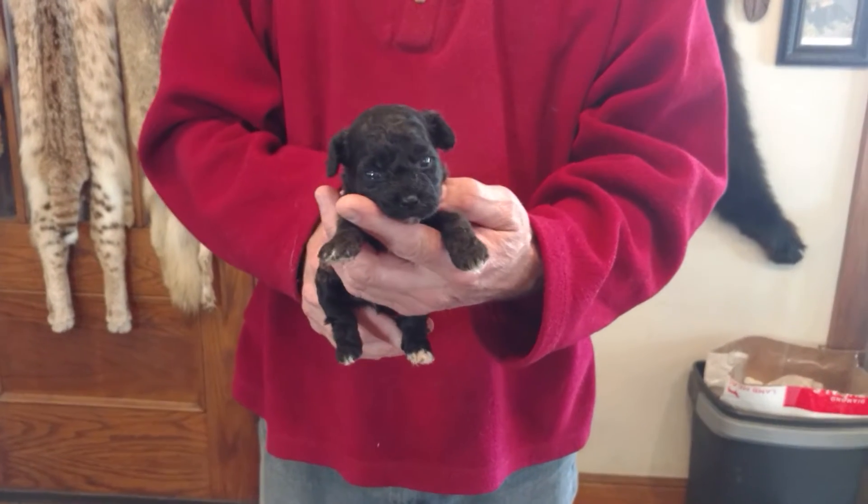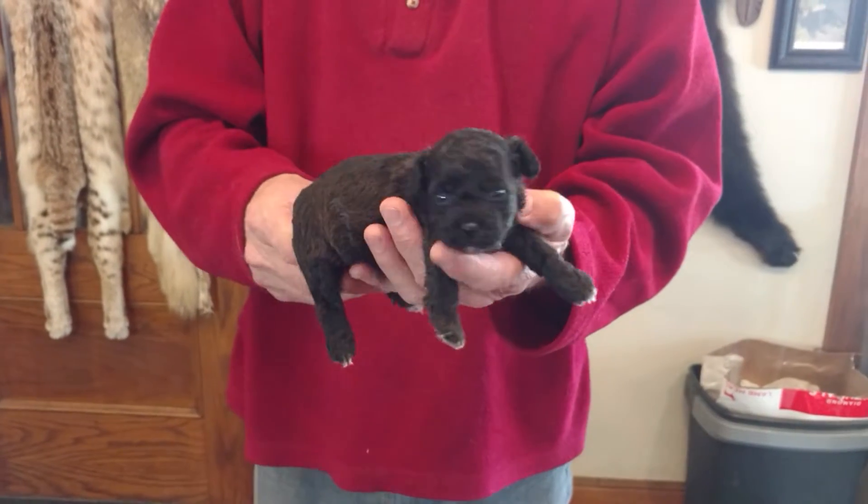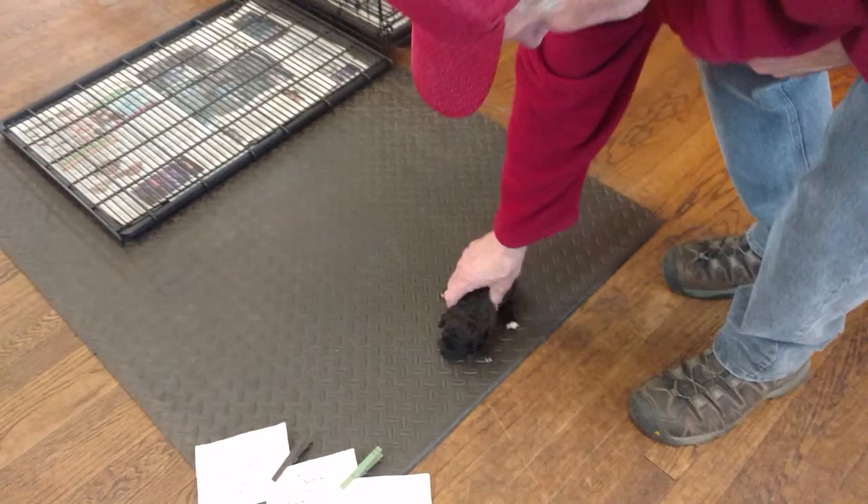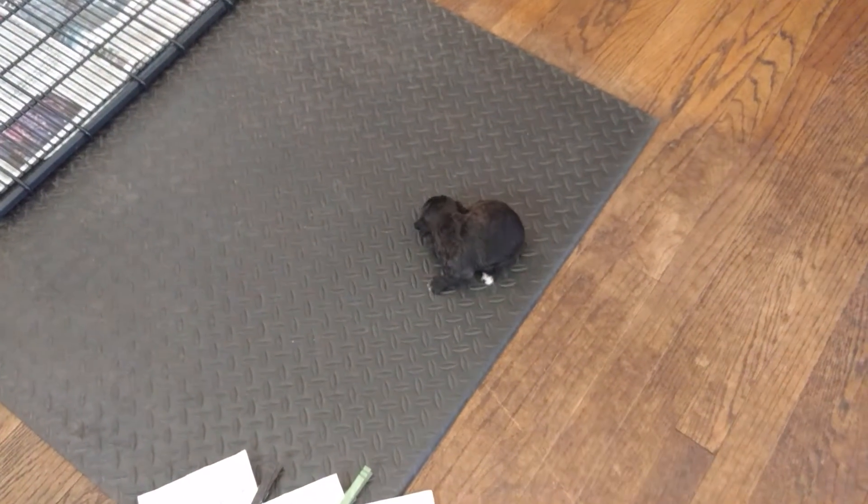Here is Pearl M1. He is a Teddy Poo, 3/8 Bichon, 3/8 Shih Tzu, and 2/8 Poodle.